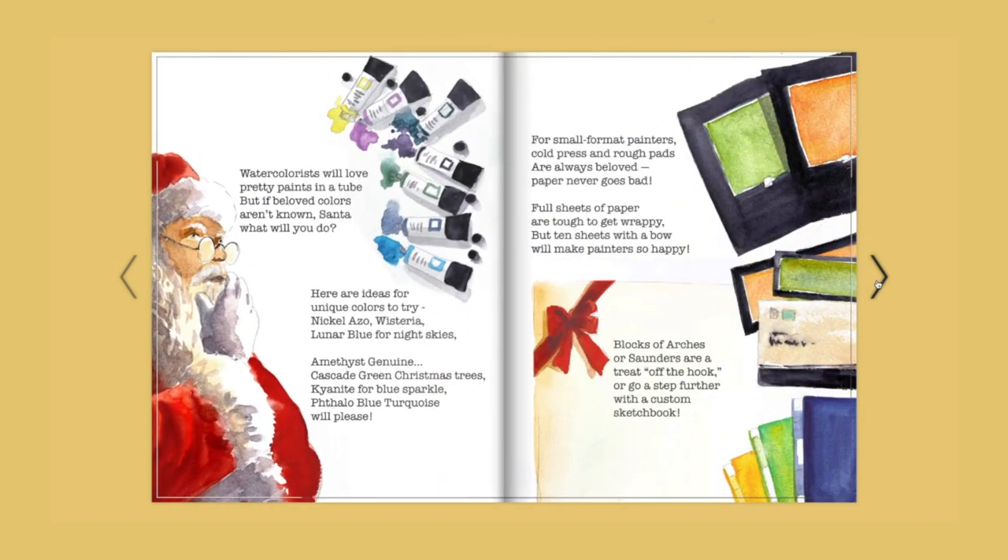Watercolorists will love pretty paints in a tube, but if beloved colors aren't known, Santa, what will you do? Here are ideas for unique colors to try: nickel azo, wisteria, lunar blue for night skies. Amethyst genuine, cascade green for Christmas trees, kyanite for blue sparkle, phthalo blue turquoise will please.